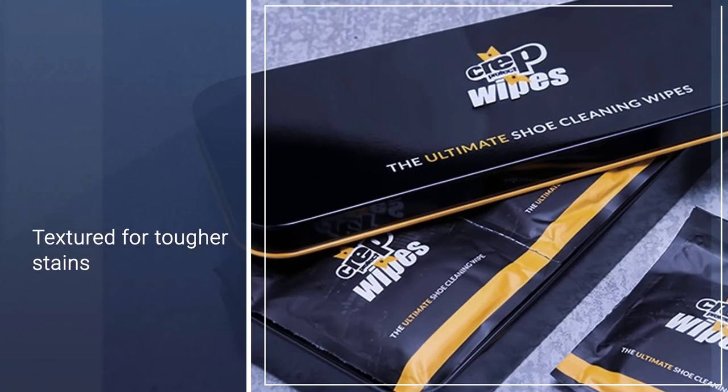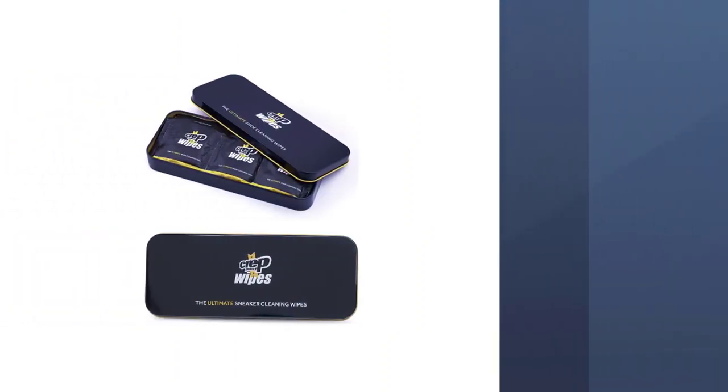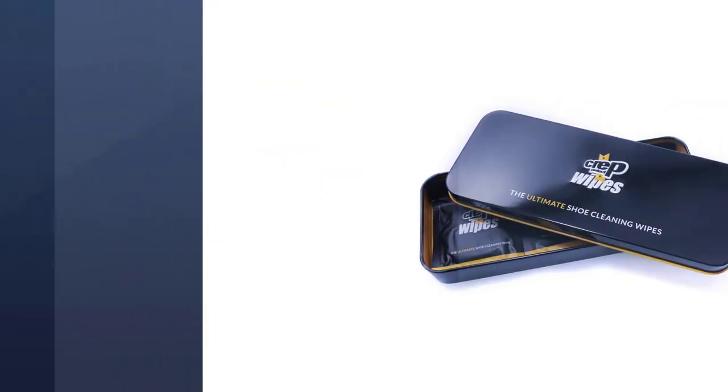They work on most types of shoes, including leather, canvas, nylon, and vinyl. One side of the wipes is smooth and one is textured for tougher stains. Customers love how easy they are to use without the fuss of a brush and cleaner.